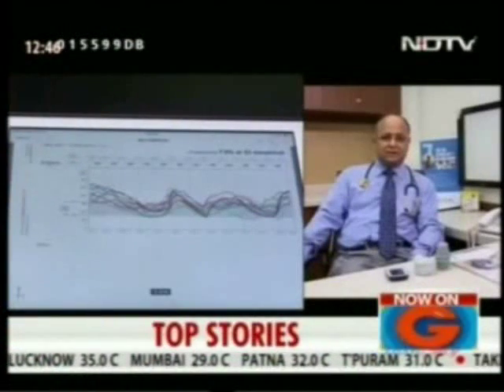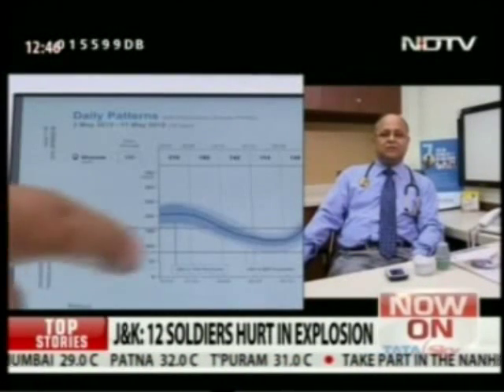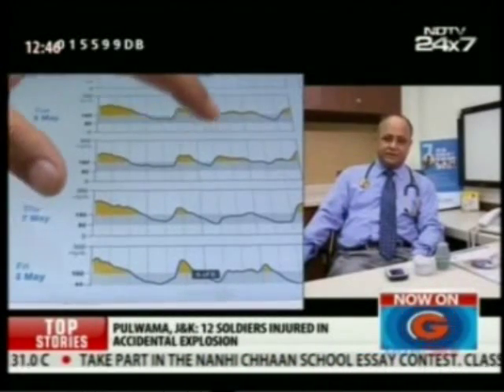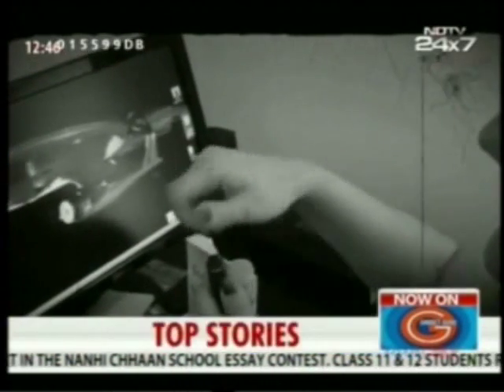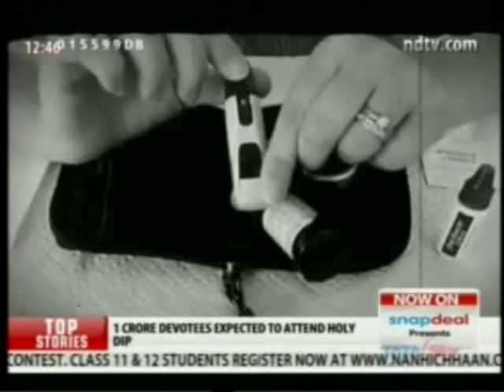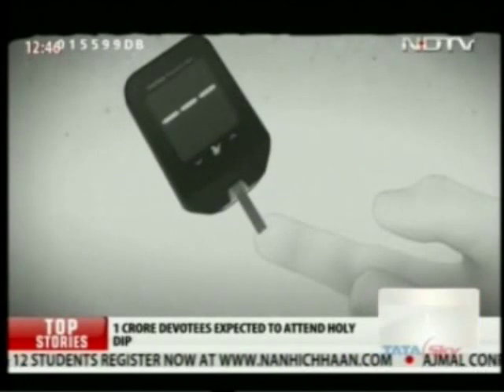The patient cannot be kept on target unless and until you monitor the blood sugar regularly and periodically. With diabetes going democratic, there is a surge of glucose monitoring gadgets in the market. The old school ones needed calibrations every day.